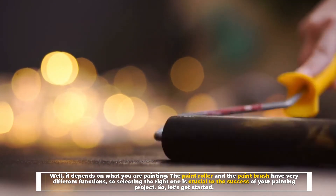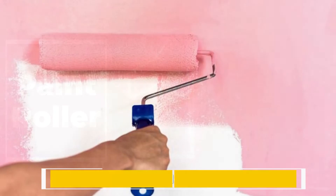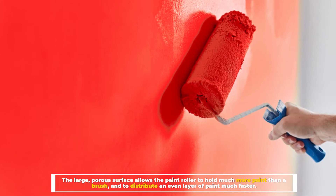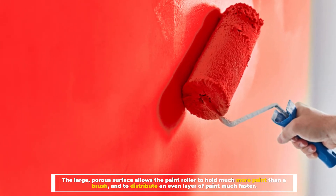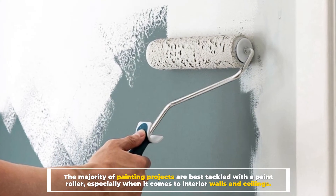Number one: paint roller. The paint roller is ideal for bigger areas. The large, porous surface allows the paint roller to hold much more paint than a brush and to distribute an even layer of paint much faster. The roller was designed with efficiency in mind.